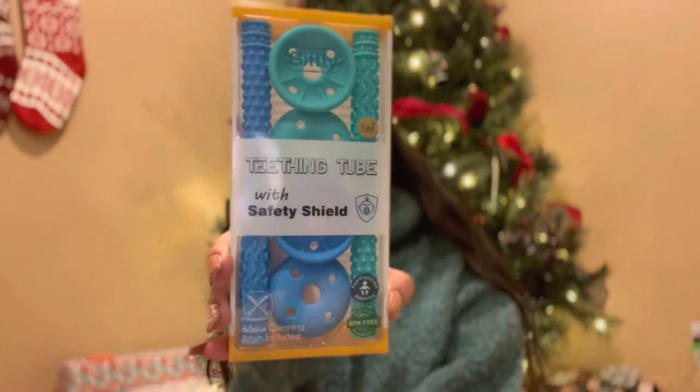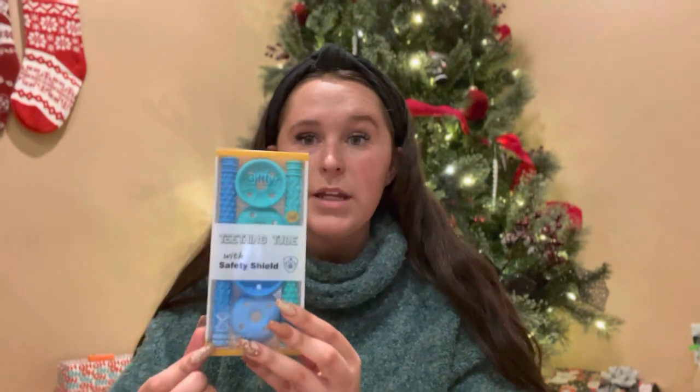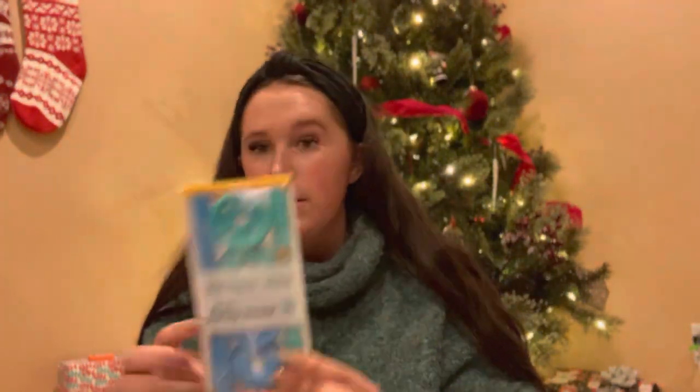The next thing I got for Cooper's stocking are these teething tubes. I haven't used these before but the reviews were great and they look easy to hold on to. They come with little cleaning brushes too, so I can throw them in the dishwasher or hand wash them and then use the brush to clean out the center.